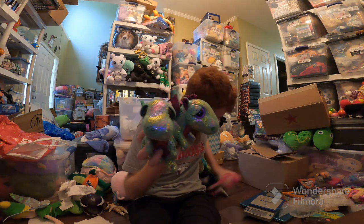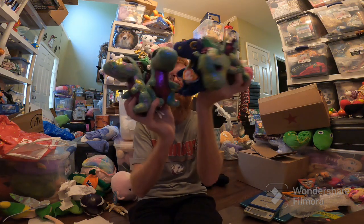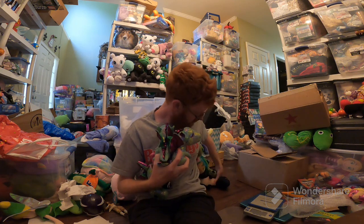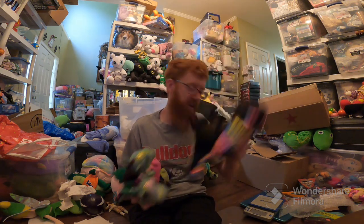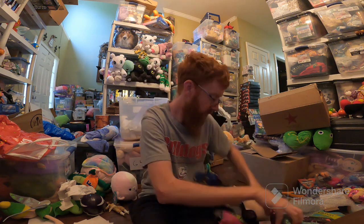Next up, this lot of dragons — I think five or six dragons. These sold on Mercari for $34, including one semi-big one. Probably paid $0.50 each, something like that.